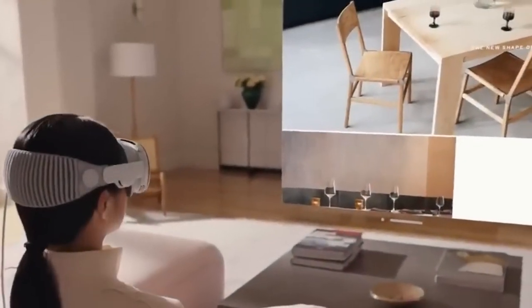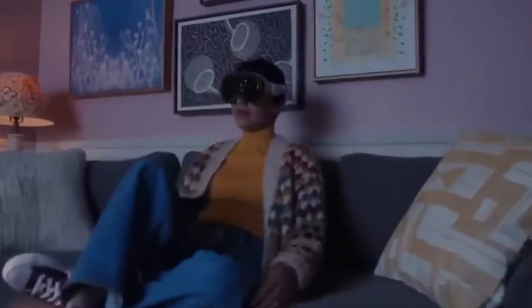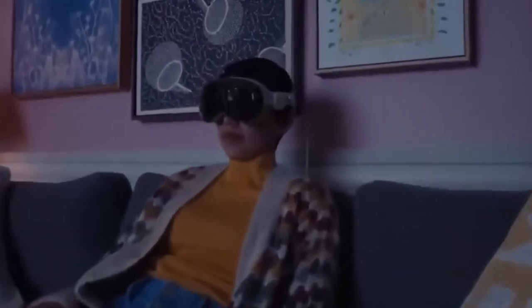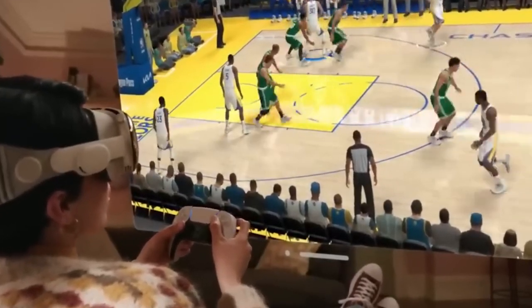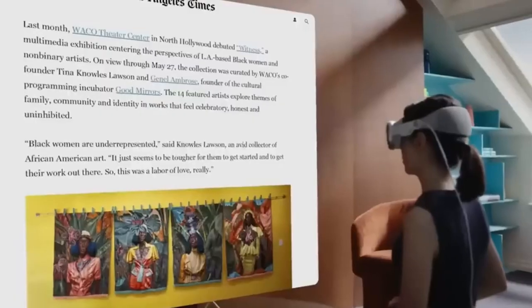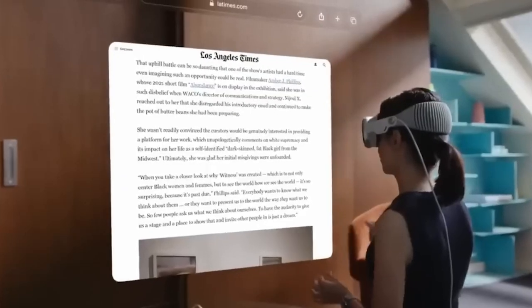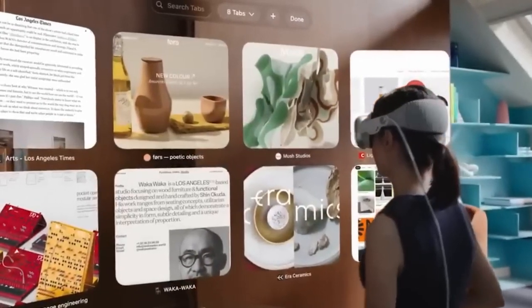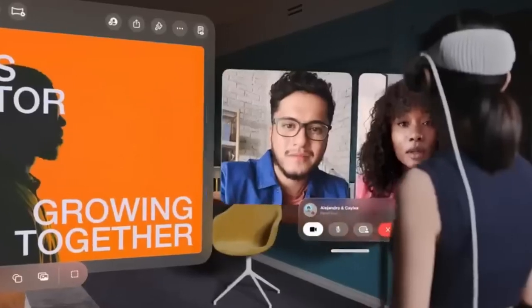#10: Apple Vision Pro. Speaking of futuristic tech, have you heard about Apple Vision Pro? This isn't just a new gadget — it's a whole new era of computing. It blends the digital and physical world seamlessly, letting you use your eyes, hands, and voice to interact with apps, entertainment, images, and videos. With a custom micro OLED display, dual-chip architecture, eye-tracking, and spatial audio, it's like having an infinite canvas where you can work, play, and even collaborate with others in the same room.